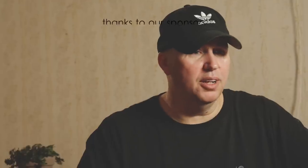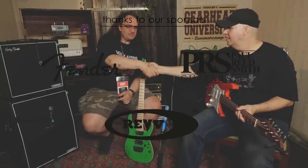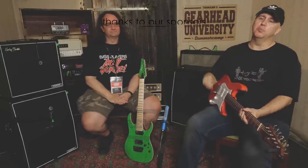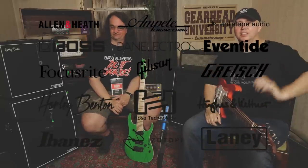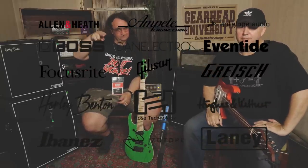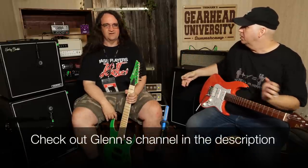Alright, on that note thank you guys for joining us. Thank you Glenn for joining us, and thank you to Tolman for making an experience like this happen. As always guys, until next time — know your gear, figure out why they sound different, even though we're really just micing the speaker.